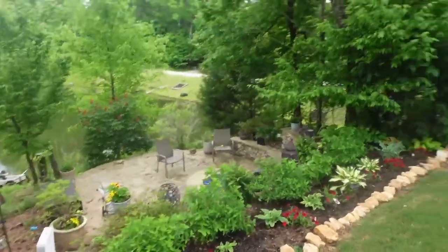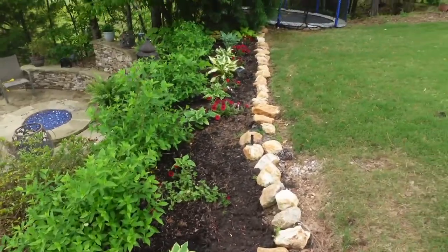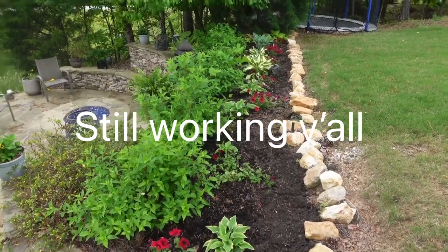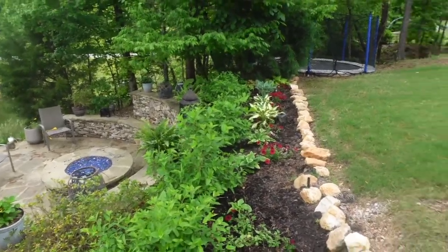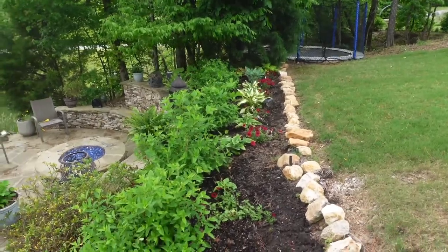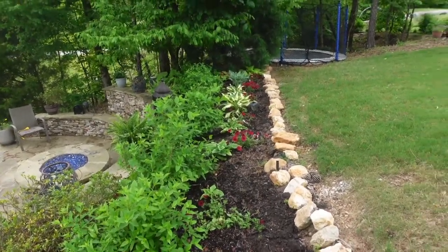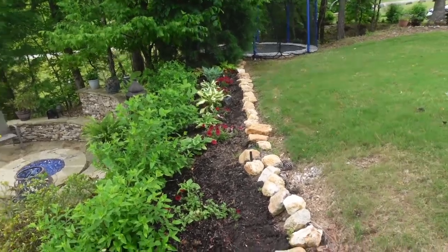Down here we've got super tunias and hostas. It looks real bare right now, but when we come back midsummer these are going to be spread out and looking amazing. It's good to see where you start, because sometimes you forget where you started. It looks so little and insignificant, but if you keep going — just keep going — you look up and you're like, oh my gosh, I have built an empire.